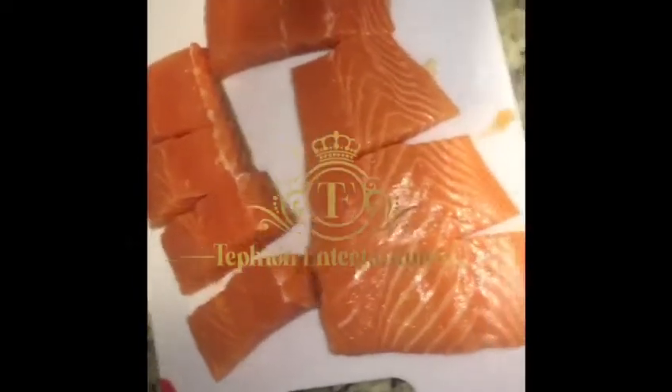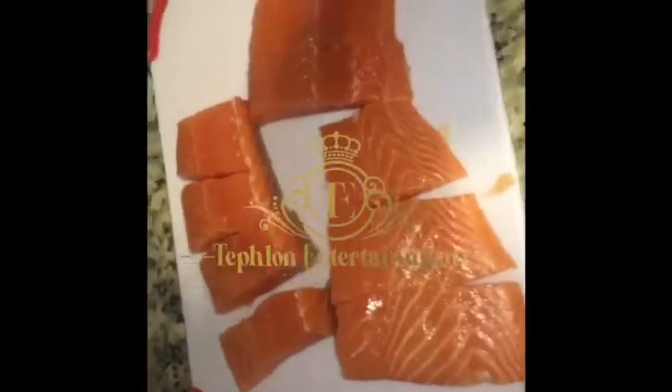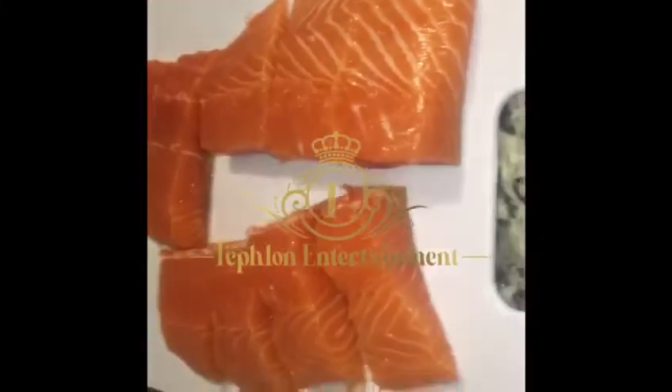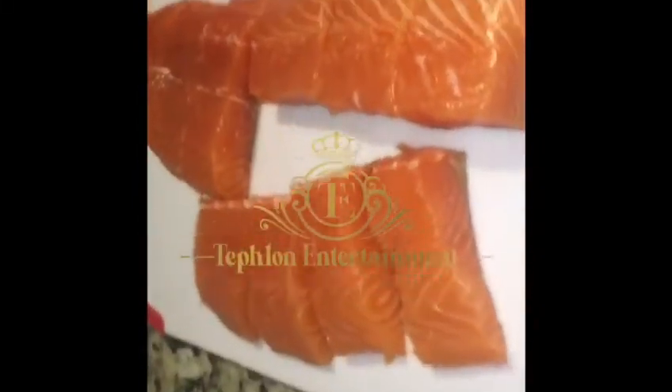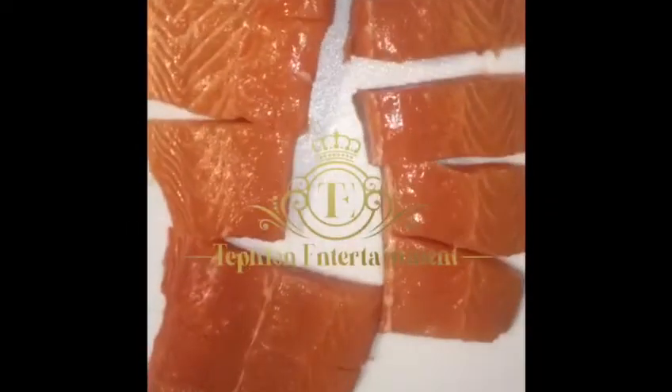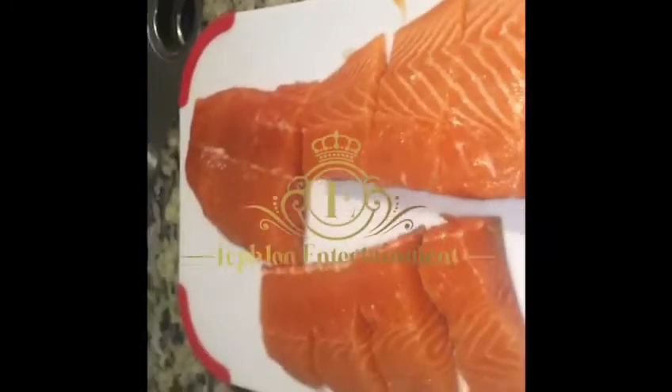Put the cover back on it and let it simmer right there. Now look what we have right here — we have the salmon cut in nice slices. Come around, very good, so you could look at it.